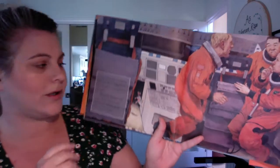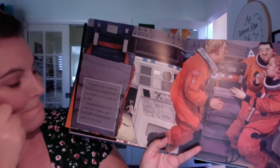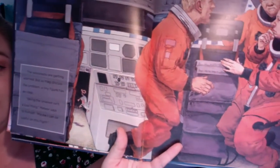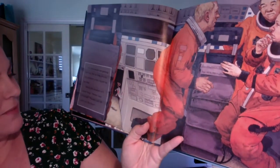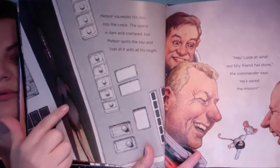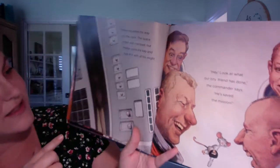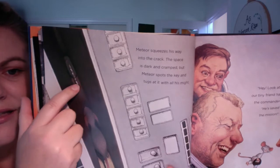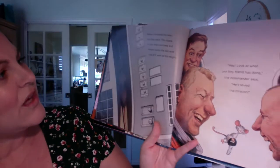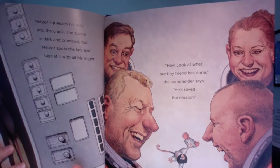The astronauts are getting worried. But as they discuss the problem, a tiny figure has an idea. "Being the smallest isn't always a bad thing," Meteor says. "Maybe I can be useful on this flight." What is Meteor going to do? Meteor squeezes his way into the crack. The space is dark and cramped, but Meteor spots the key — do you see it? And he tugs at it with all his might. "Hey, look at what our tiny friend has done," the commander says. "He saved the mission!"